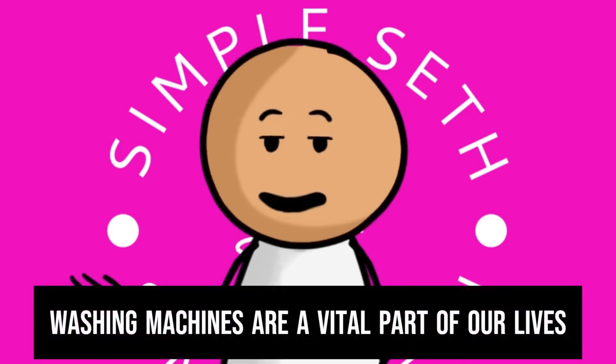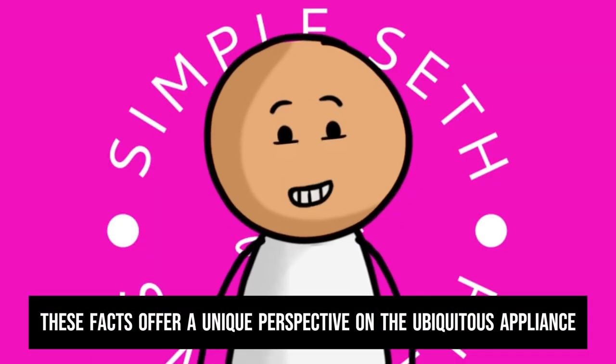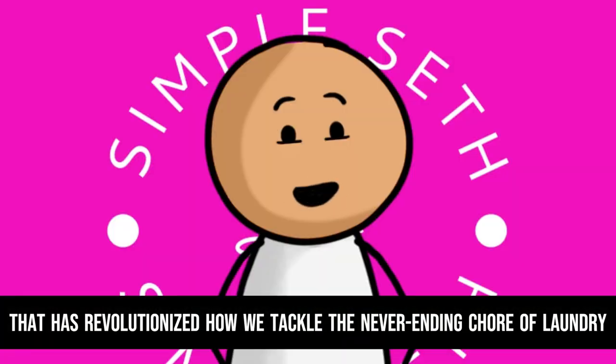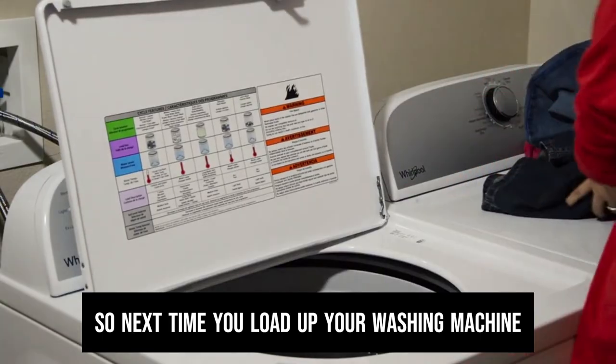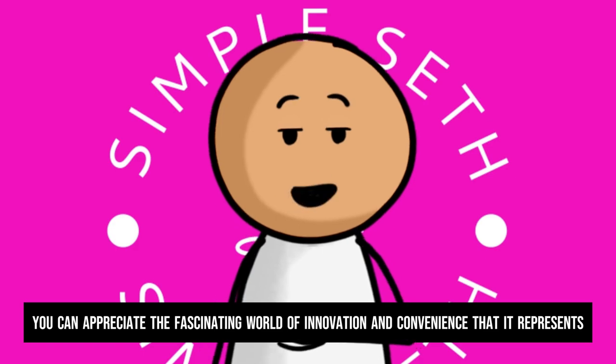From their surprising history to their multi-functional uses, washing machines are a vital part of our lives. These facts offer a unique perspective on the ubiquitous appliance that has revolutionized how we tackle the never-ending chore of laundry. So next time you load up your washing machine, you can appreciate the fascinating world of innovation and convenience that it represents.